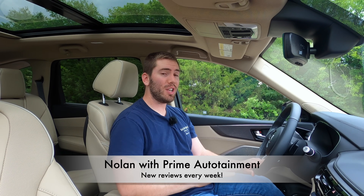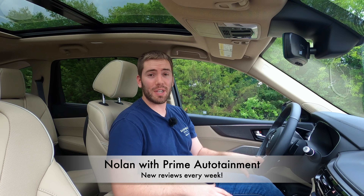Thank you so much for watching. My name is Nolan. I do full detailed reviews like this every single week, independent and unbiased. So if you want to see more videos like this, be sure to subscribe. After you've seen the video, let me know what you think. If you like it, leave a thumbs up — it really helps me out. But let's go ahead and get into it.